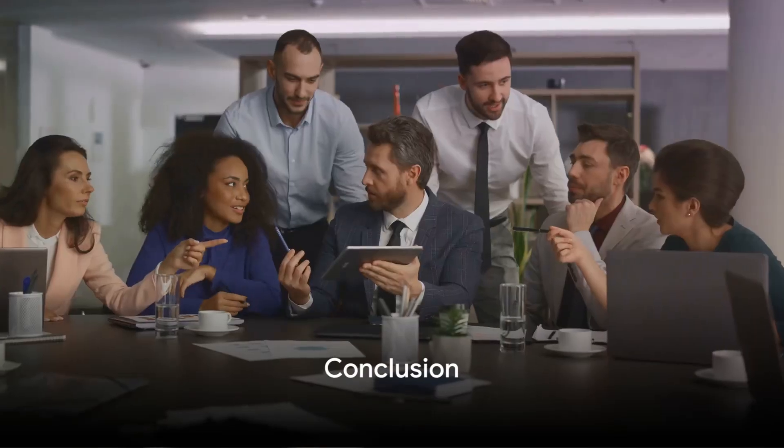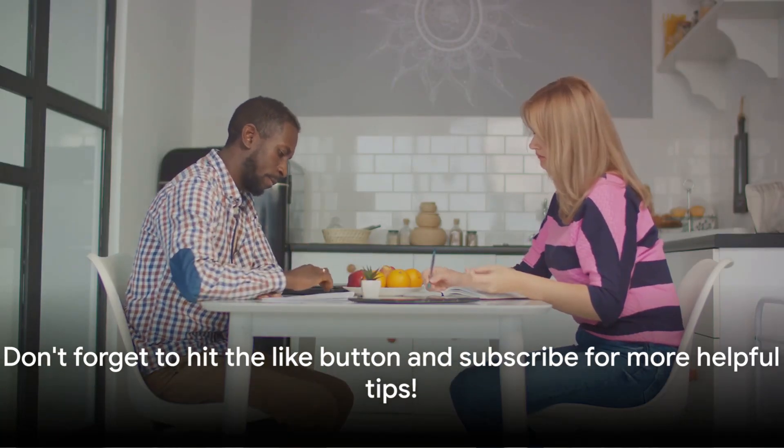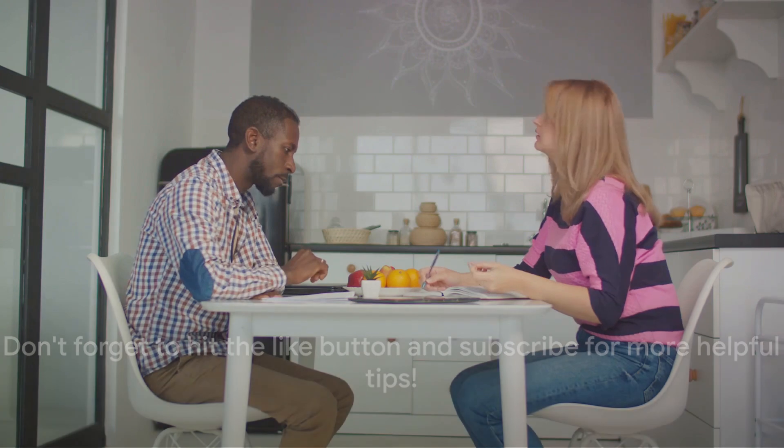So that's a basic guide to budgeting for your first home. Remember, understanding your income, calculating expenses, saving for a down payment, and factoring in additional costs are key. Don't forget to hit the like button and subscribe to our YouTube channel for more great videos on home buying and more.